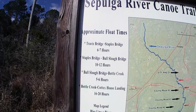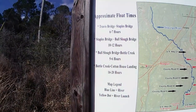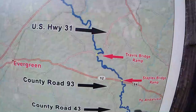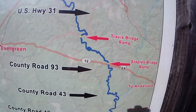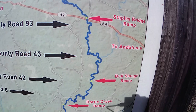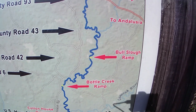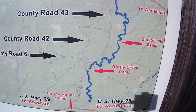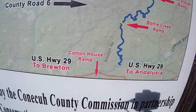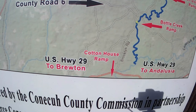Again, these times that they put on the sign — I have no idea how they came by these times. It's never taken me anything like that long on the river here. Starting at Travis Bridge and then coming down to Staples Bridge is where we're at now. The next landing will be Bull Slew Ramp, then down Bottle Creek into the Conecuh River to Cotton House Landing.